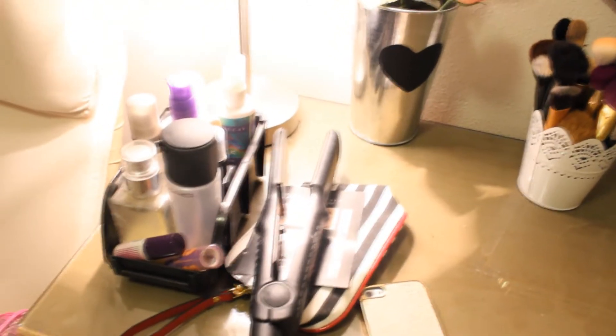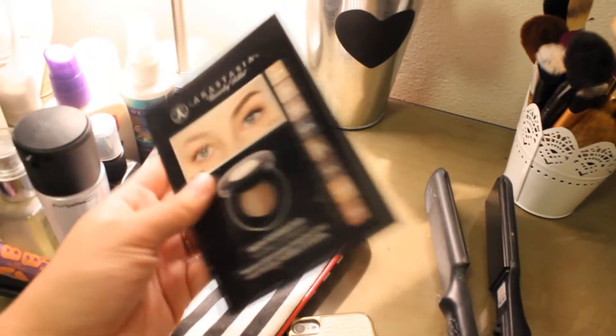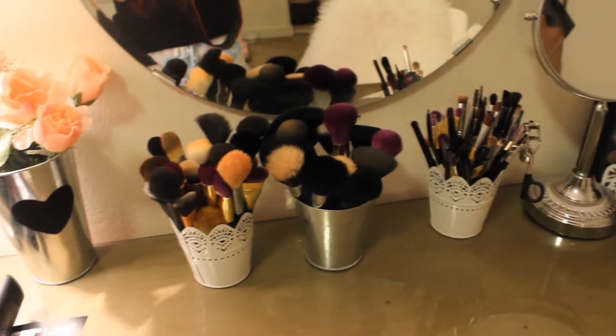Over here I have some of my essential stuff, like Mac Fix Plus, all my moisturizers, setting sprays, lash glue, chapstick, and random stuff like that. I have my straightener here — it's a Jose something, I don't know — and then I have this Anastasia dip brow powder sample that I still need to try out, and a random makeup bag just in case I want to throw some makeup in there. I'm not going to show you what's in the drawer because it's really messy and there's really not anything makeup-related in there anyway.